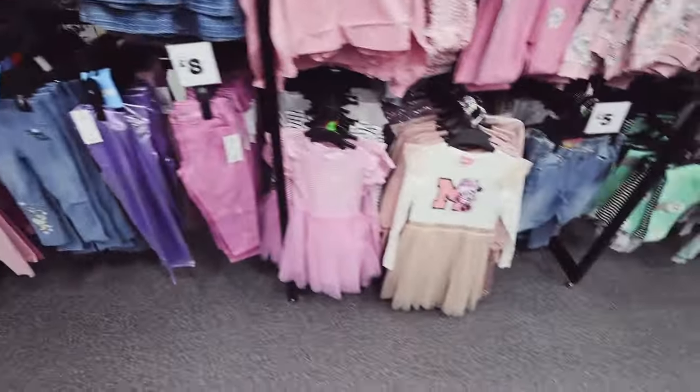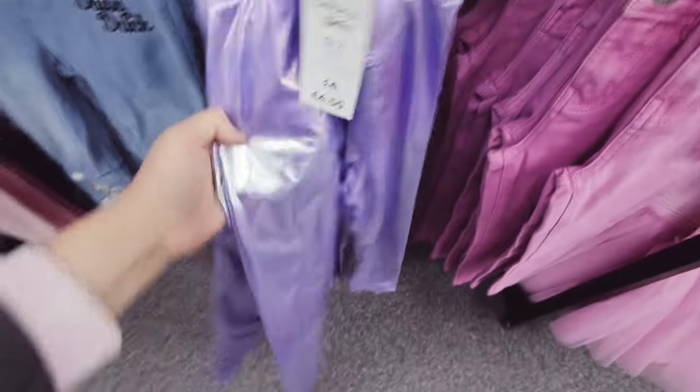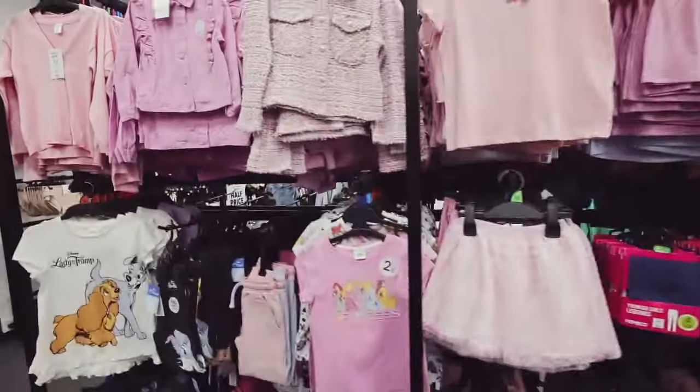Christina Aguilera is on - it's a throwback, I haven't heard it for ages! These are very groovy, I think Isla would like these - four pounds. I'm not in the baby section at the moment actually - oh look at that, fancy!